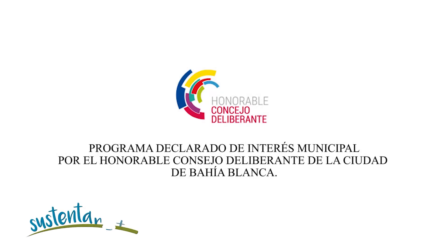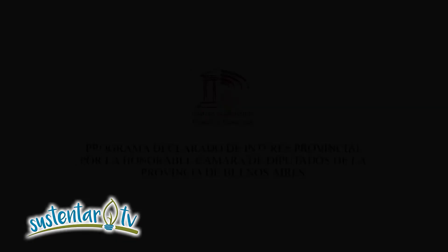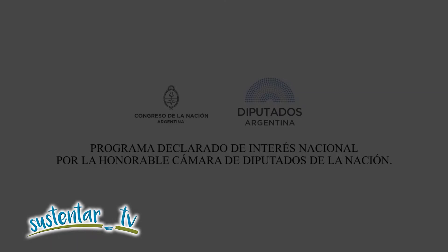Este programa ha sido declarado de interés municipal por el Consejo Deliberante de la Ciudad de Bahía Blanca, de interés provincial por la Cámara de Diputados de la Provincia de Buenos Aires, y de interés nacional por la Cámara de Diputados de la Nación.